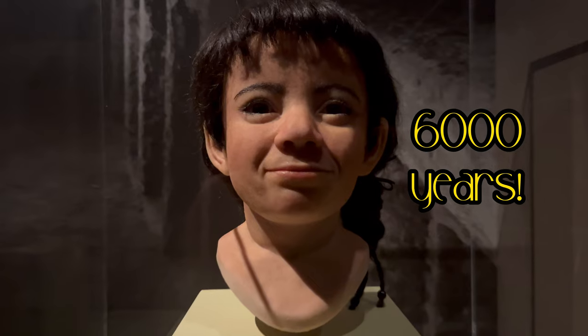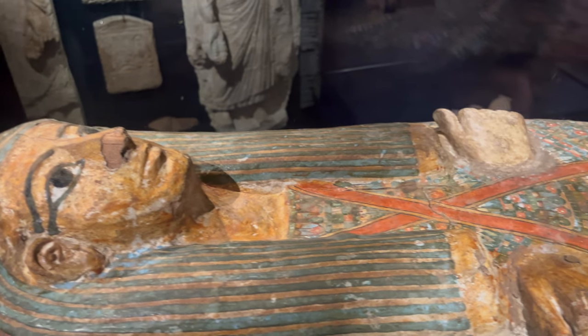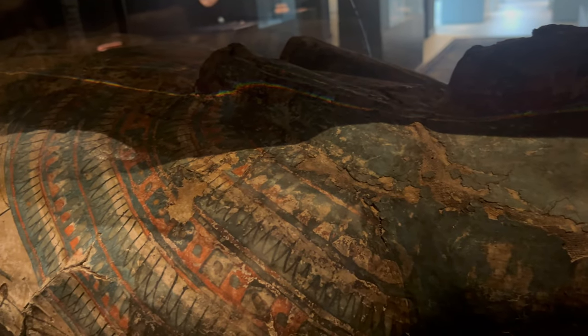This is where the 6,000-year-long story of the Egyptian mummies ends. What do you think? Will our bodies still be around in 6,000 years, and be studied by our posterity?